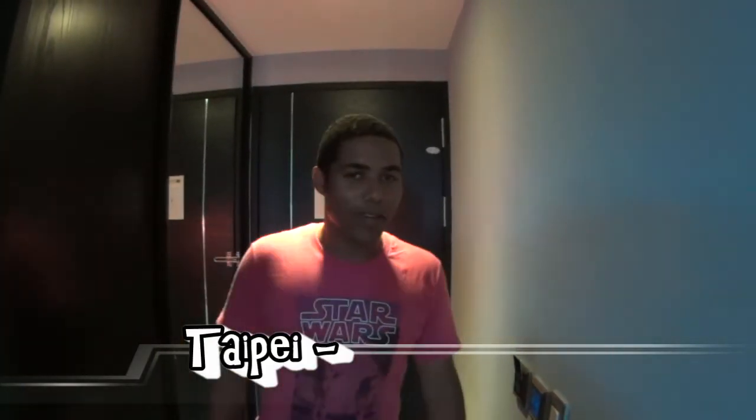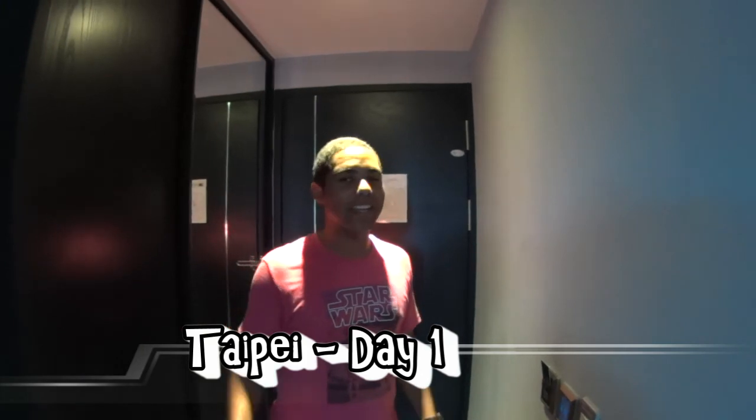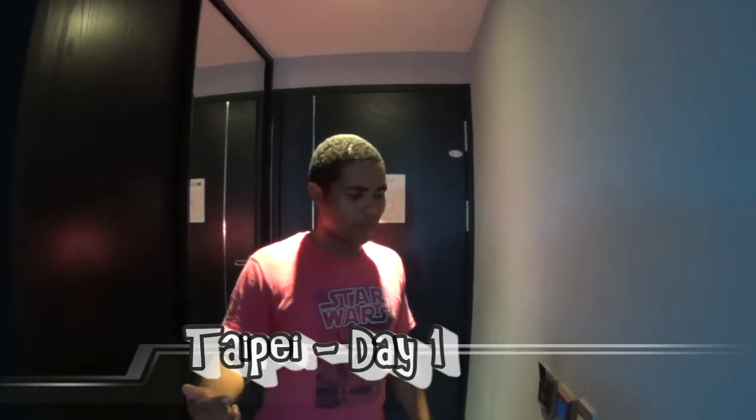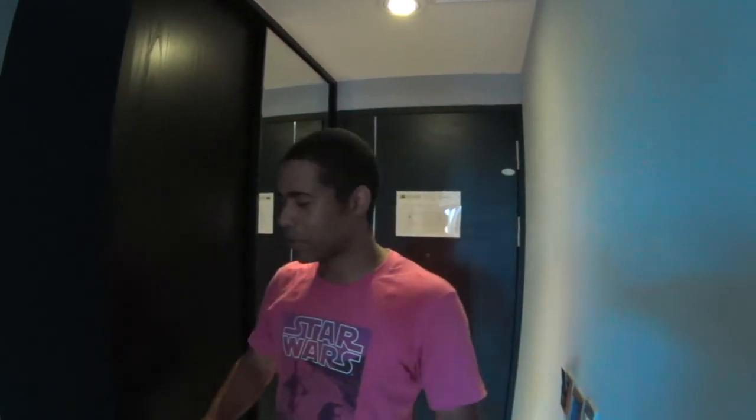We're in Taipei again, staying the weekend. It is Moon Festival so we have a long weekend. We thought we'd show you our hotel room. We're staying in the FX Hotel. I'm not exactly sure the district in Taipei, but if you take the MRT, it's the brown line and it's Nanjing East Road MRT station. Maybe we could put the link for the hotel down, but it's pretty nice.